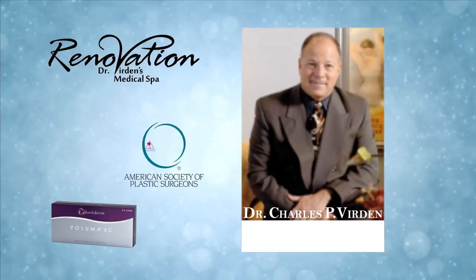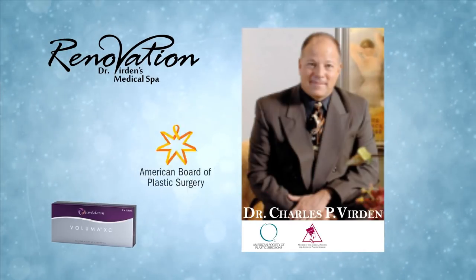Together with the expert oversight of Dr. Charles Verdon, we will make sure you get the right treatment and look your best.